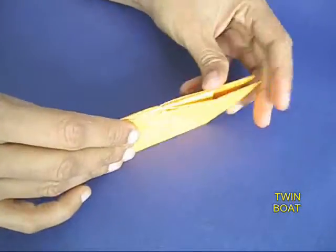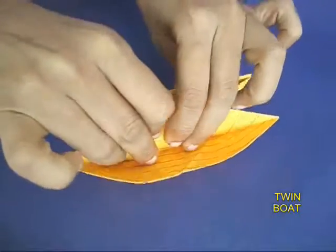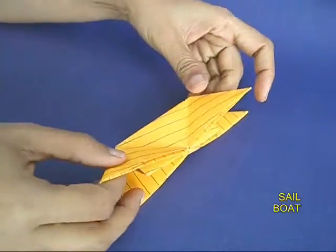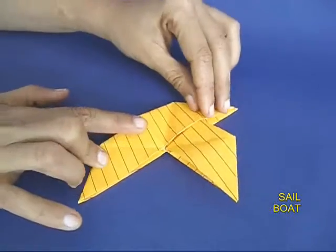He finds another store which is selling twin boats, but he is not interested in twin boats at all.